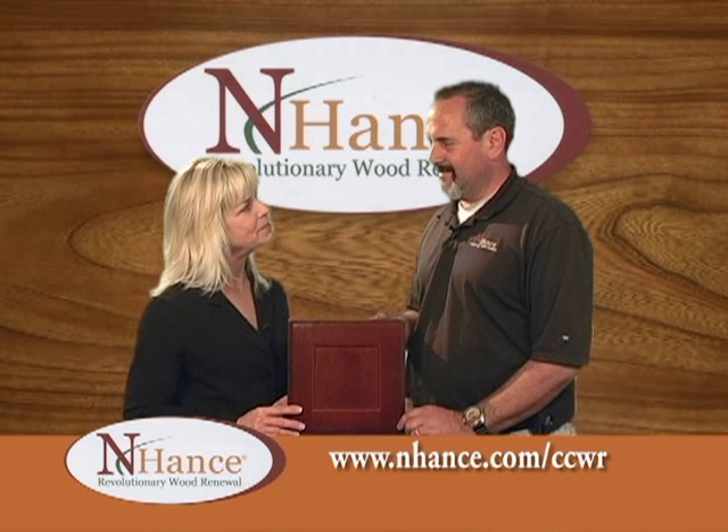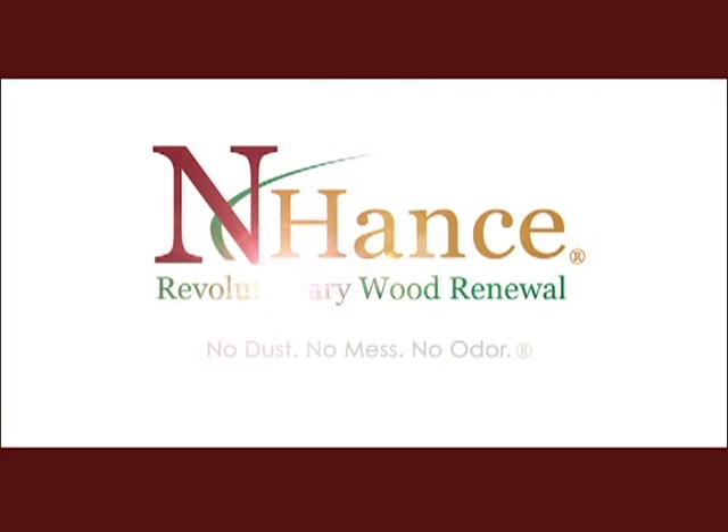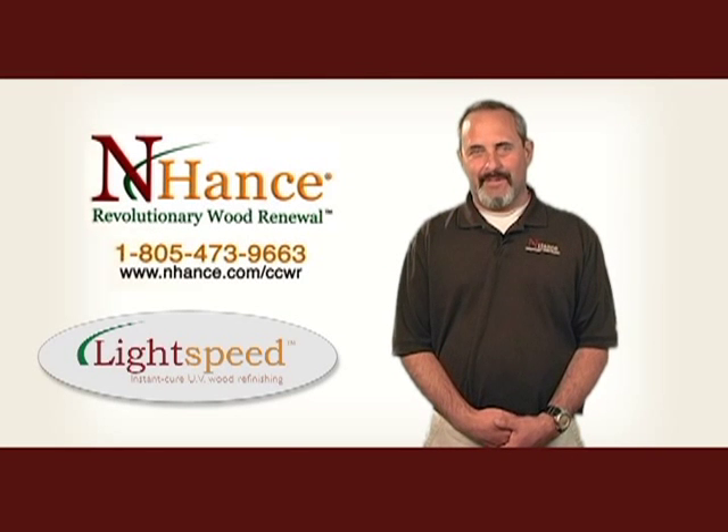I am so excited about Lightspeed and I can't wait to see all your new projects. For more information on Lightspeed, you can give us a call at 805-473-9663.